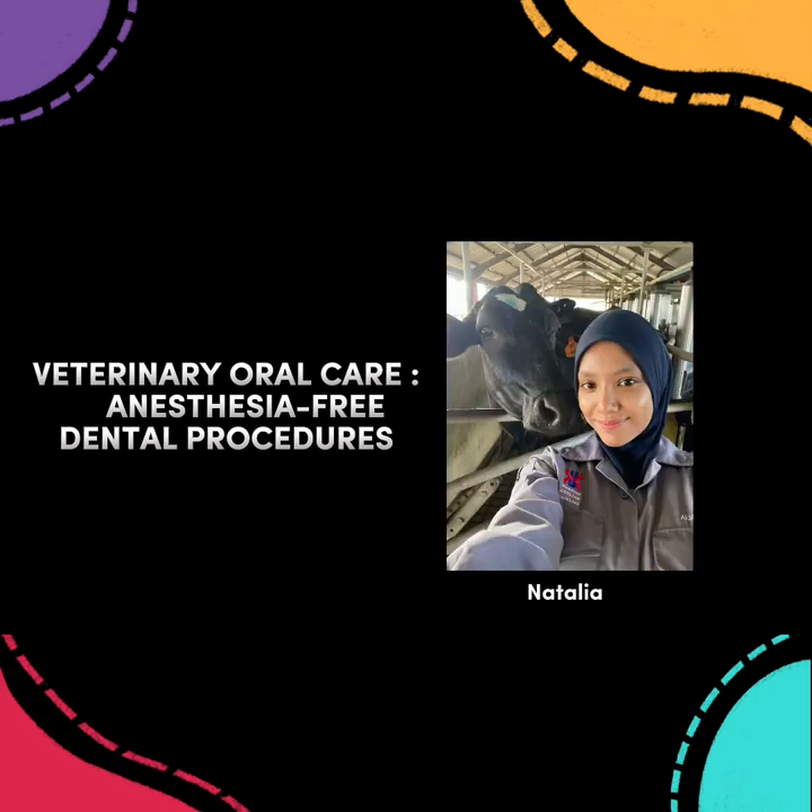The next question is: what advice would you usually give to pet owners in terms of their pet's dental health?